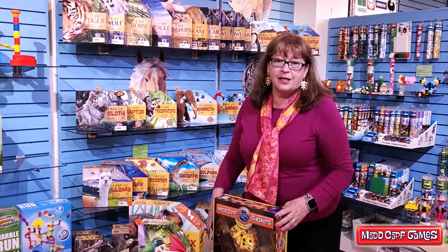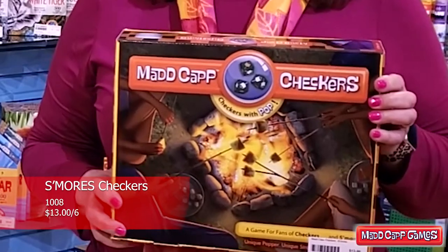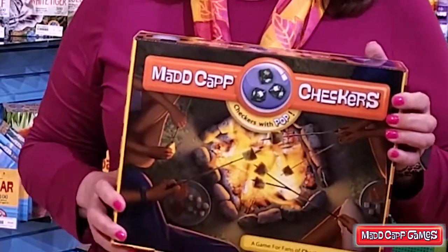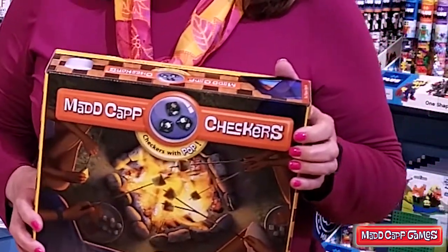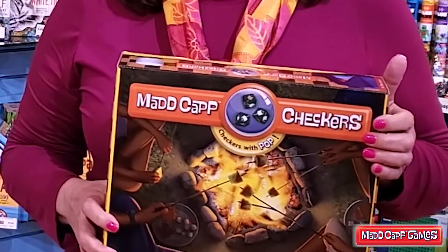One of the things that I love about this line is this checkers game. It is s'mores, and it's perfect for the summer. You have your toasty marshmallows, you have your chocolate squares, and when you crown the marshmallow with the king, he's ready to go back across the board and claim some more.